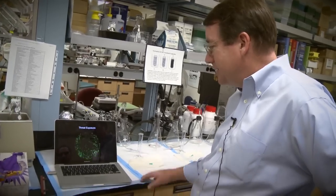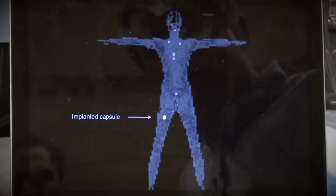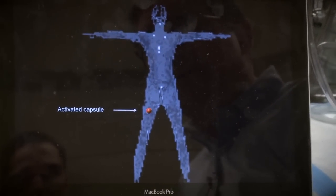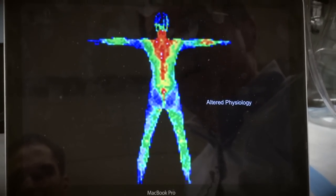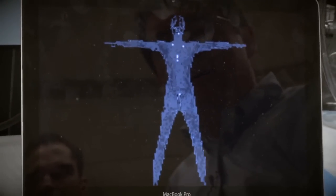This is a NASA biocapsule. What you're seeing here is a small capsule that gets implanted somewhere under the skin. And when some threat occurs — when some radiation exposure or other type of threat occurs — the capsule is triggered to release some therapeutic agent to alter the physiology of the crew member to help them deal with whatever the threat might be.